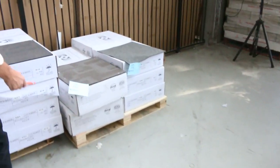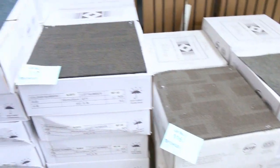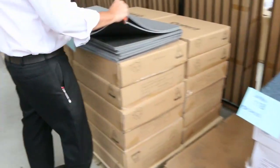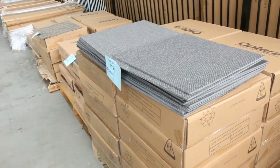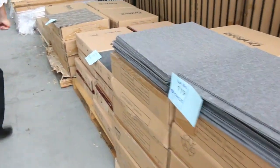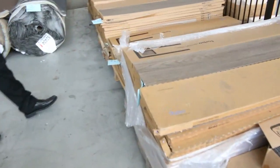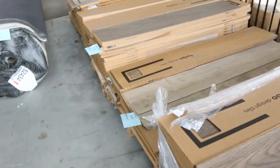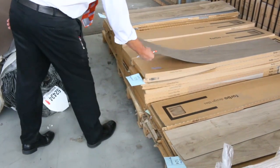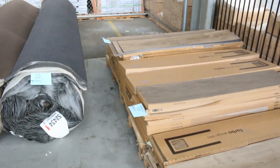Then we move across to some carpet tiles — various quantities, and they sell by the square metre. Some of these ones will sell from as low as 5 dollars a square metre. Some of the better quality ones — the solution nylon commercial grade — are good quantity and you can take by the metre, starting from around 10 dollars a square metre. Moving along, some vinyl planks also. We've been selling these for 10 dollars a square metre — you can take whatever you like, they're good value for money. They're a nice wide plank, a direct stick one — normally retail around about 29 dollars, so for 10 dollars you can't beat it.